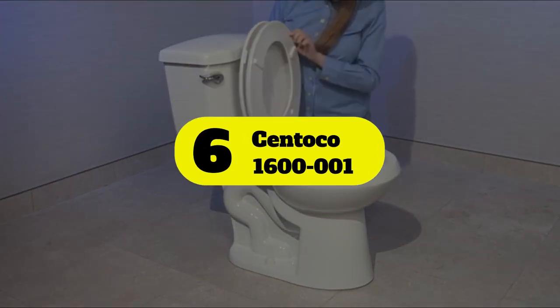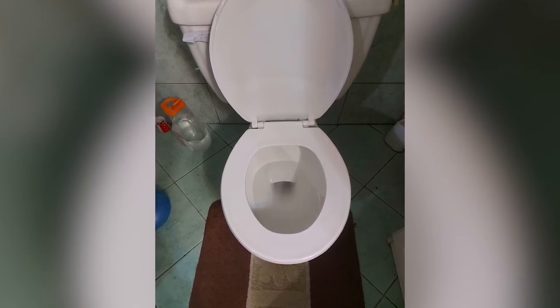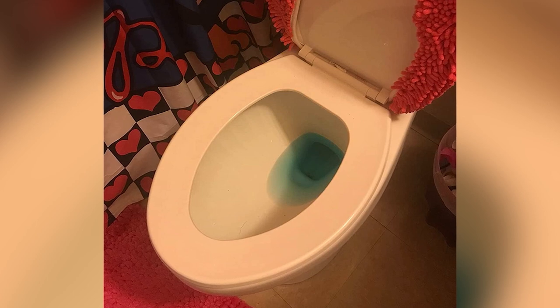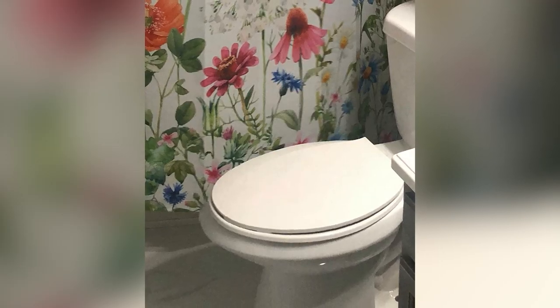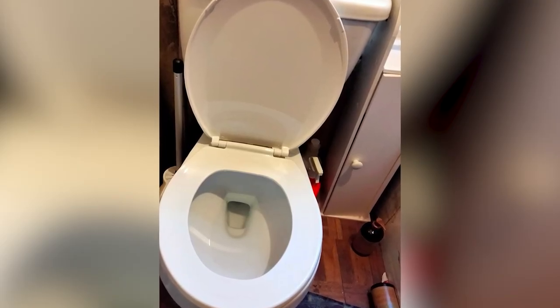Number 6: Sentoko 1600-001. Elongated toilets must use elongated toilet seats; otherwise, the seat won't sit properly on the toilet's edges, causing it to slide, twist, and eventually break. The Sentoko Elongated Plastic Toilet Seat is ideal for pairing with an elongated toilet bowl, giving users more space and making it easier for individuals with mobility issues to stand up from the toilet. This plastic toilet seat is resistant to staining, cracking, or chipping, and it also features impact-absorbing hinges to help reduce the strain on the toilet seat when a person sits down, stands up, or shifts their bottom.